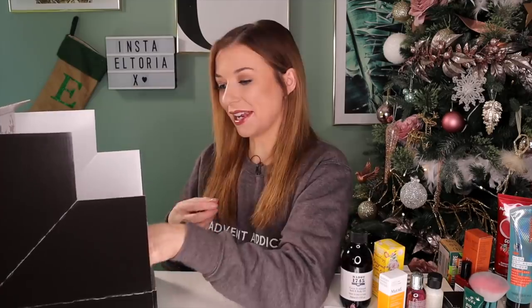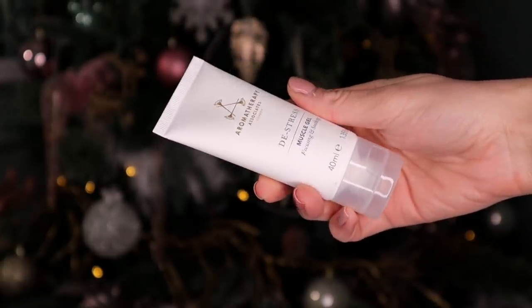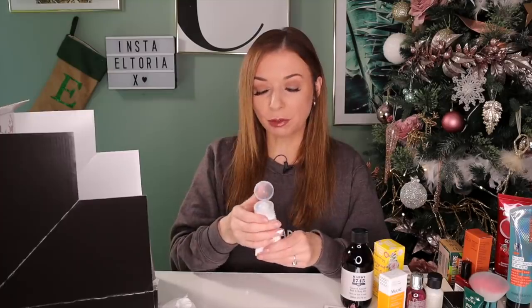Day number twenty-two — next up we have Aromatherapy. This is the De-Stress Muscle Gel. Inside it has rosemary, black pepper and also lavender — the black pepper is actually quite stimulating for the skin. It's great to pop on after you've been to the gym or before you sleep. You can definitely smell the lavender. I often apply this to my muscles when they're feeling a little bit sore.